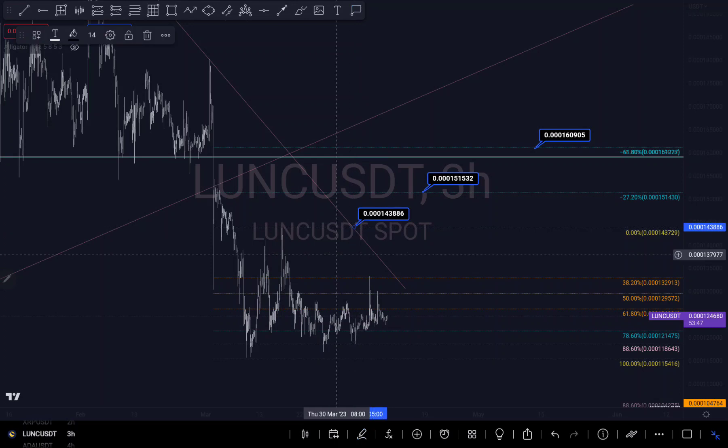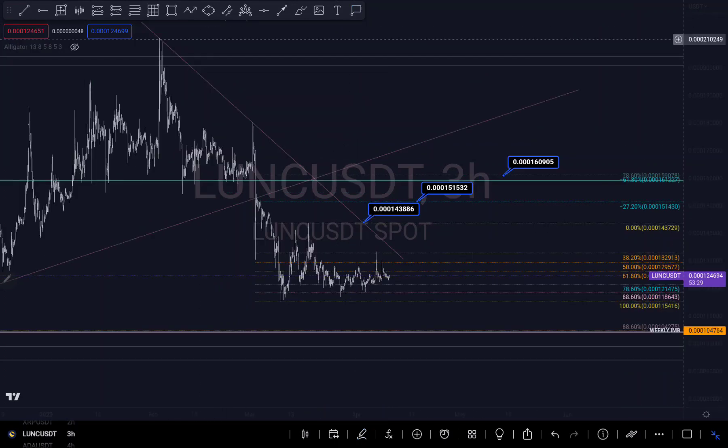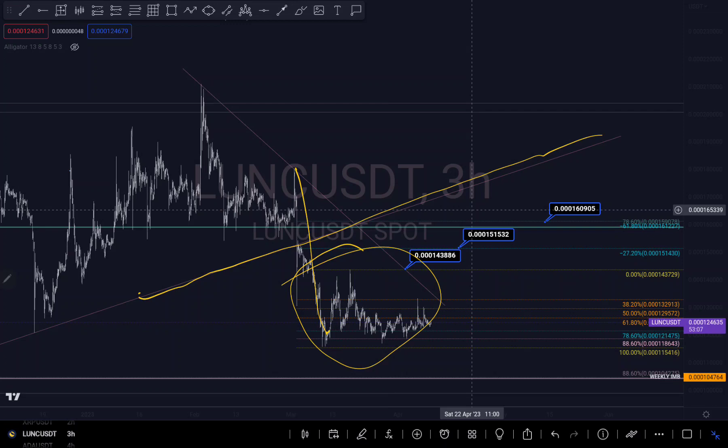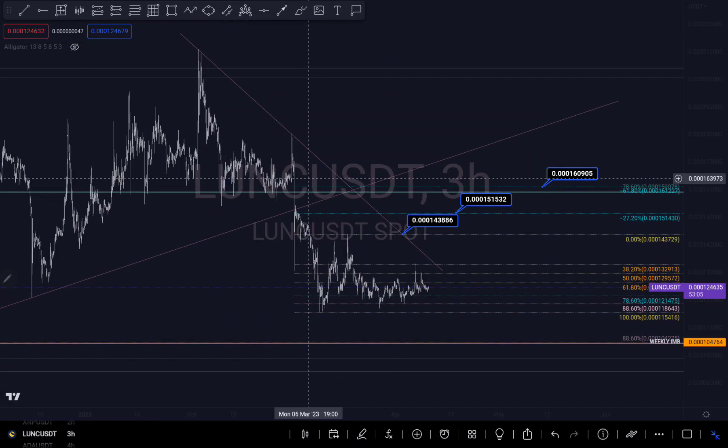We can see we are currently on a downtrend. If I zoom in a little bit, we can see this trend line right here is a downtrend, and there was a break of structure on this level and it hasn't retested here. This is a possible retest and a possible correction around this level to retest the trend line.